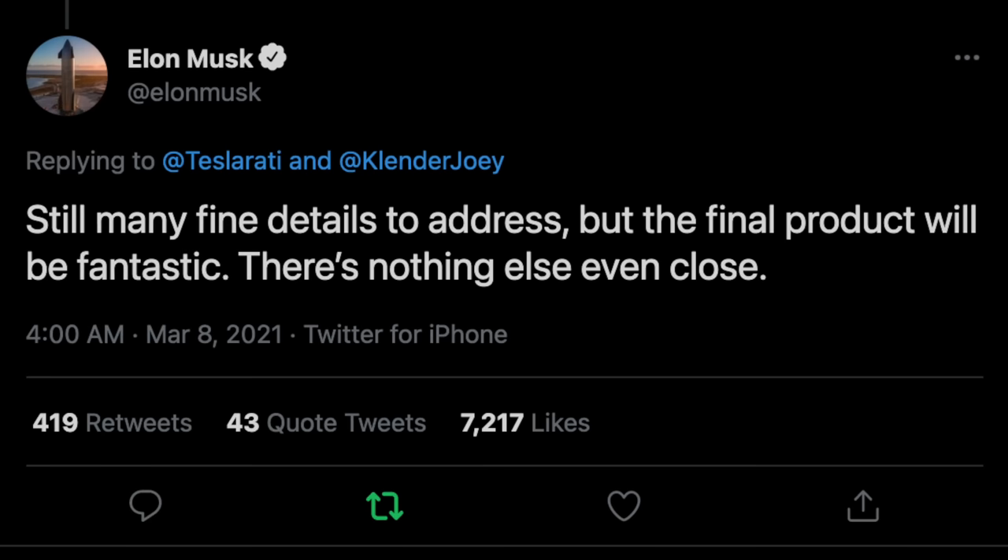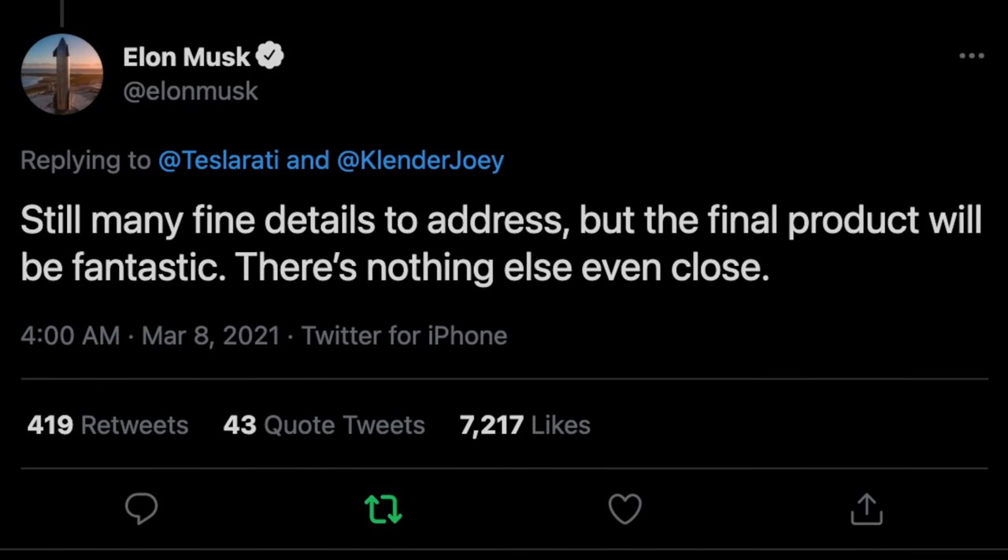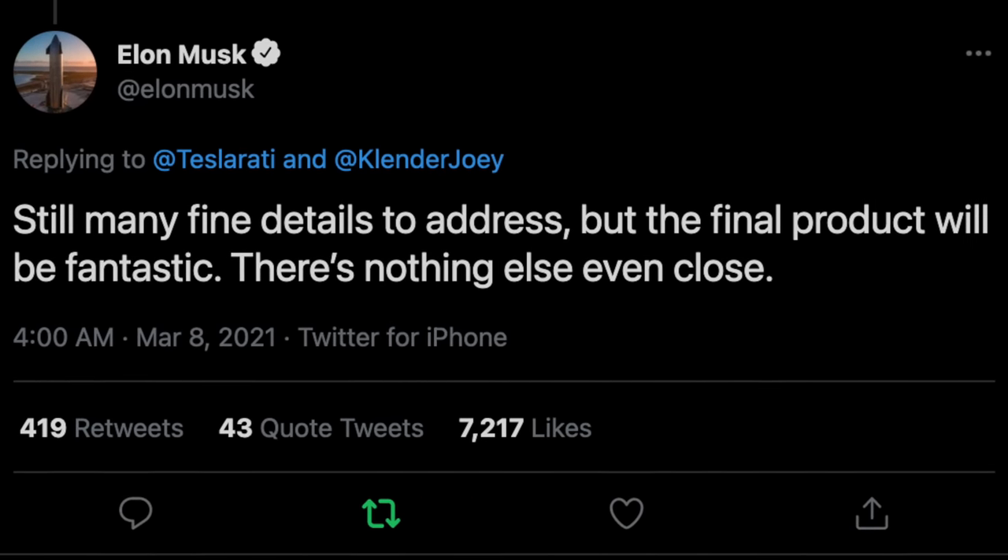The last Model S update from Elon came on March 8th, saying: 'Still many fine details to address, but the final product will be fantastic. There's nothing else even close.' So if you're taking delivery of a new Model S soon and live anywhere near Southern California, I'd love to come review it — you can contact me on Twitter and Instagram at RyanShawTech, or email me at the address in the description.